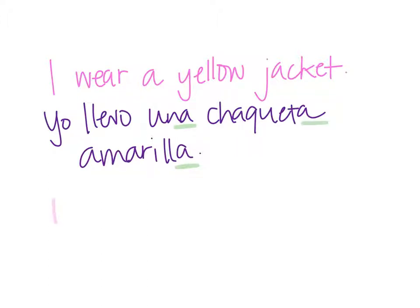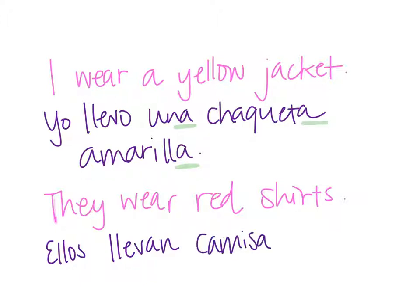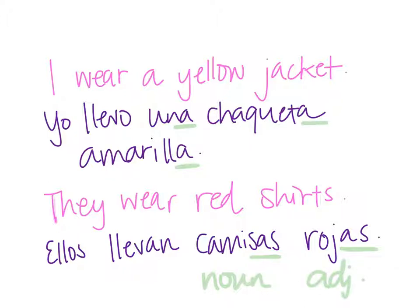One more: 'They wear red shirts.' Ellos llevan — noun comes first — camisas, and then it's going to be rojas. This adjective has to be feminine and plural because camisas is feminine and plural. The adjective follows the noun and must match it in gender and number.